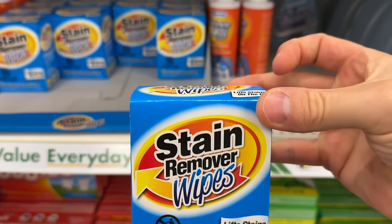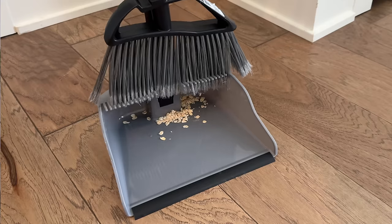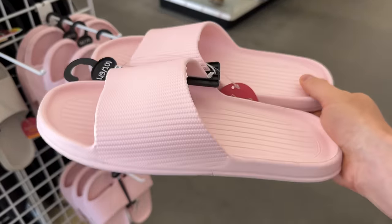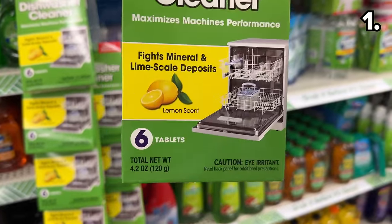These are the top 10 things you should be buying at Dollar Tree this April 2024, and with so many new products, this could be my best Dollar Tree video yet.